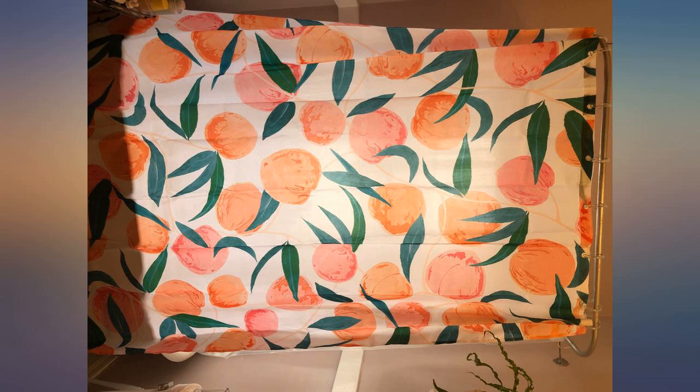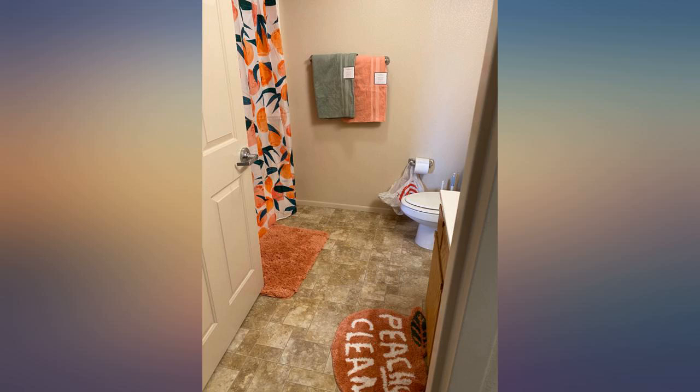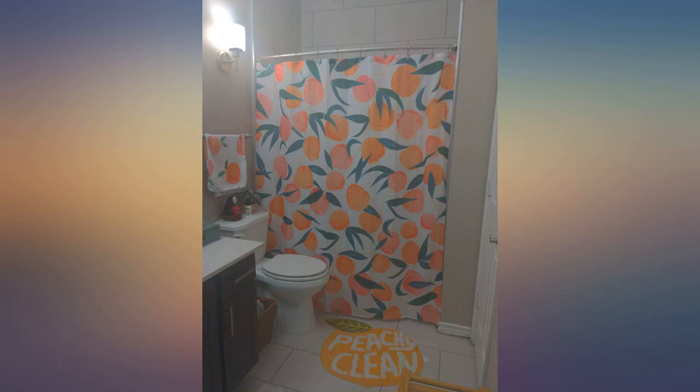The bright colors work perfectly to brighten up the kids' bathroom. This shower curtain is so fun and perfect for my daughter's bathroom. It's not see-through but lets in enough light so the shower isn't super dark with it closed. We love it.